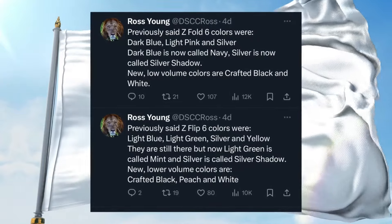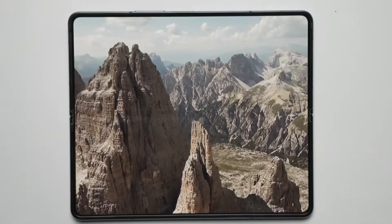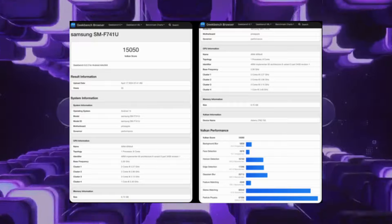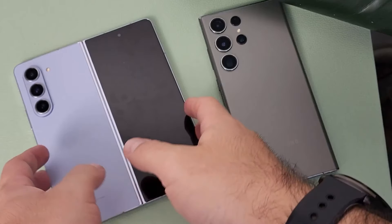For all you tech enthusiasts out there, we've got some exciting news. Benchmark results for the Z Flip 6 have surfaced, revealing the powerful Snapdragon 8 Gen 3 processor under the hood. This aligns with Samsung's commitment to delivering top-of-the-line technology in their flagship devices. Could this mean that Samsung is sticking with Snapdragon processors for its Z-Series lineup?